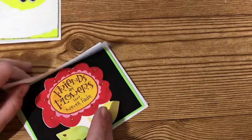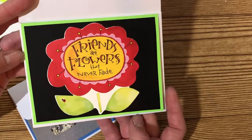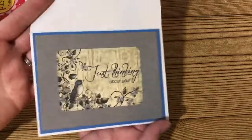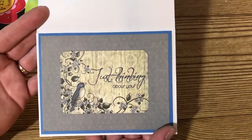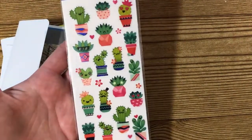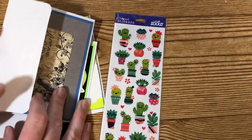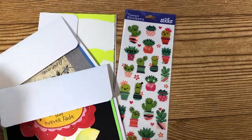She also sent this one — 'Friends are like flowers that never fade' — super cute. I love the black with the bright contrast of bright green. Then she sent this sweet 'thinking about you' card with a cute little bluebird. She also included extra stickers of cute little cacti that are metallic and shimmery. Thank you so much, Elvia, for your entry.